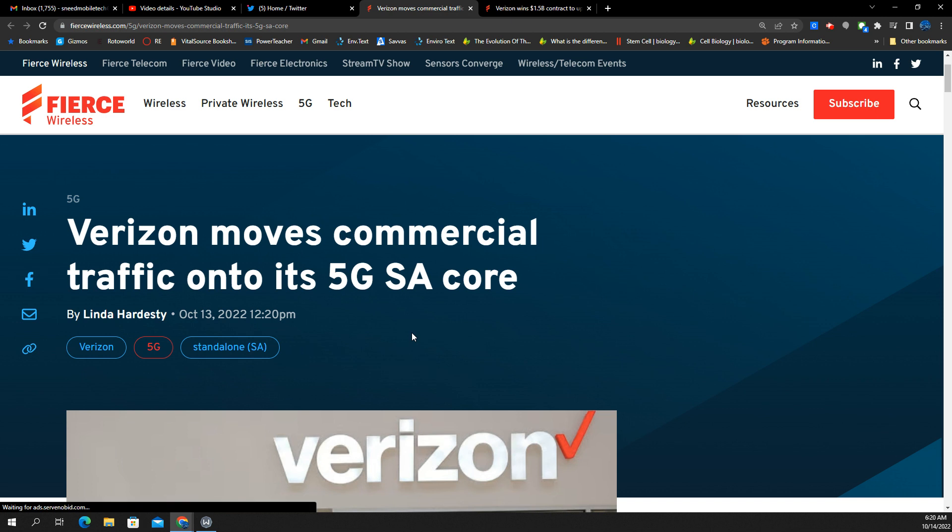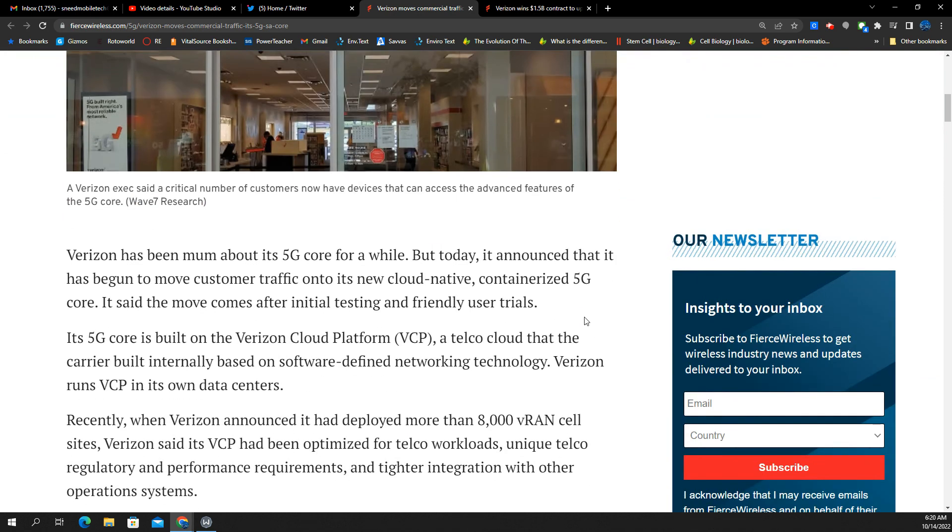This is a pretty big development because this was supposed to happen at some point last year. They were going to be dabbling with the SA core with actual customers on it, traffic on it, and devices connected to it. We haven't really seen it and they've been pretty quiet about it. So now that it's kind of happening and things are coming together, this is probably pretty monumental for them.